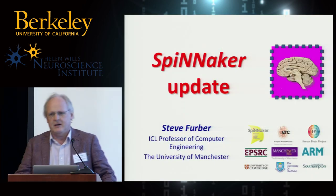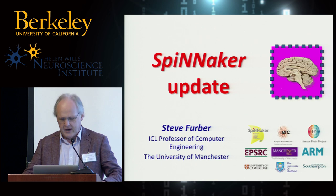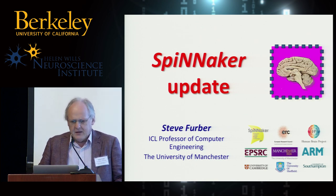Hi, good morning everybody. Congratulations on getting up early again. So in Albuquerque last year I gave an overview of the Spinnaker project. My talk today is entitled Spinnaker Update. I'm going to give a quick overview, repeating some of what I said last year for those here who weren't in Albuquerque, but then I'm going to talk about an application of the Spinnaker system that has some interesting features.